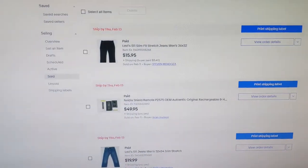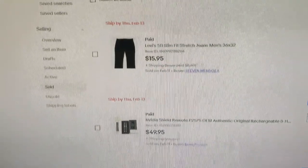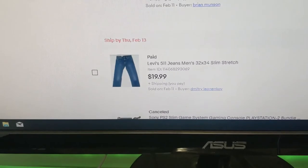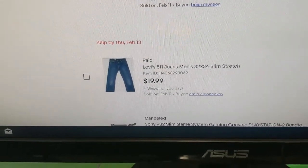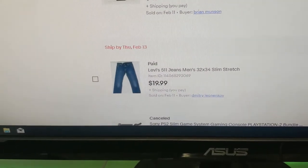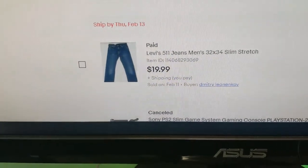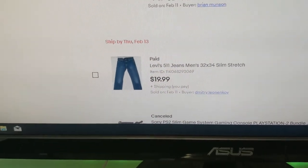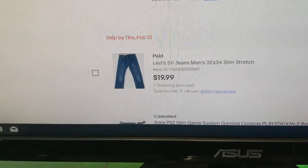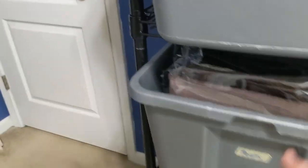We had three sales on eBay. Sale number one is Levi's 511, 32x34. $19.99 is what they paid. I messed up on this one — I forgot to list it with the buyer pays shipping. These were $7, sold them for $20, but I'm going to have to pay $8 in shipping. I'm not really going to make anything. Lesson learned on that one — always check your shipping.